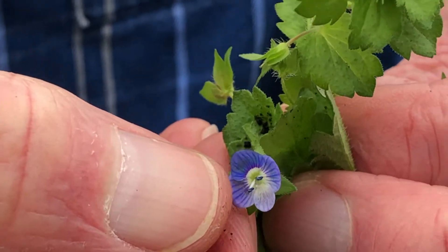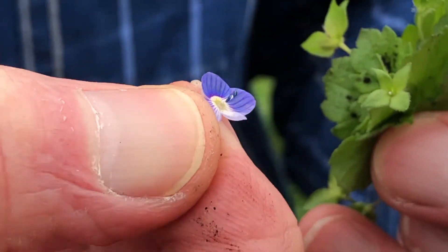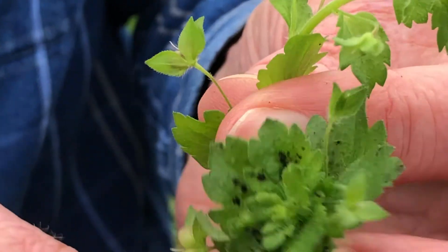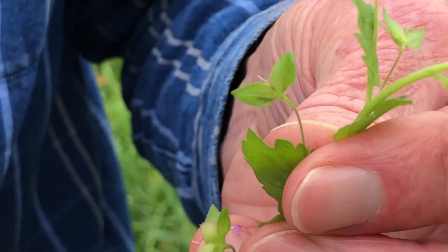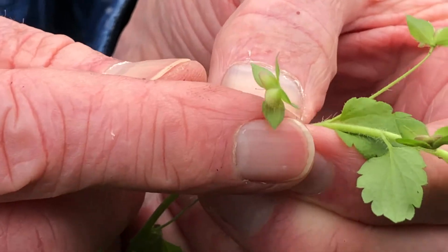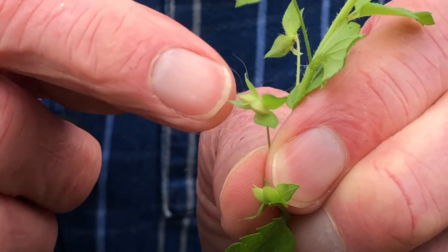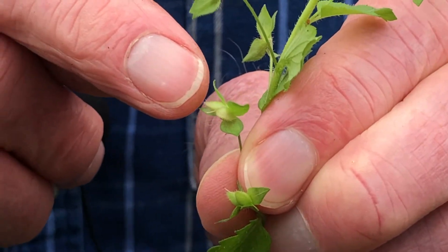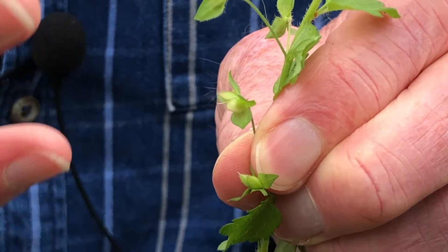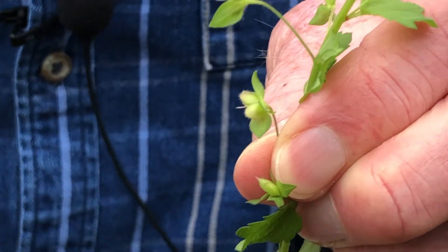As soon as fertilisation has taken place, the corolla skirt with its attached stamens will detach as a single unit and the sepals will close over the developing capsule inside. But as that matures, as the capsule ripens, you can see the way in which the sepals move back again and the heart-shaped seed capsule is beginning to swell with its 8 to 16 seeds inside. The number of seeds in the capsule is an important taxonomic characteristic if you're trying to separate this particular species of speedwell from several other much less common species.